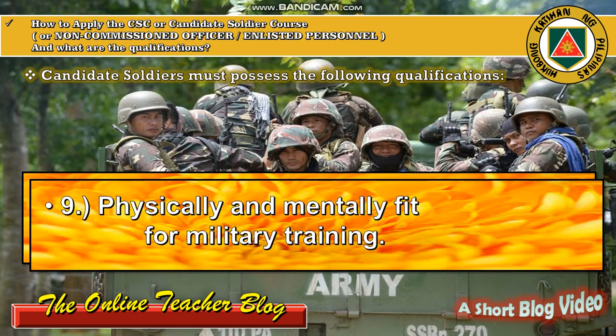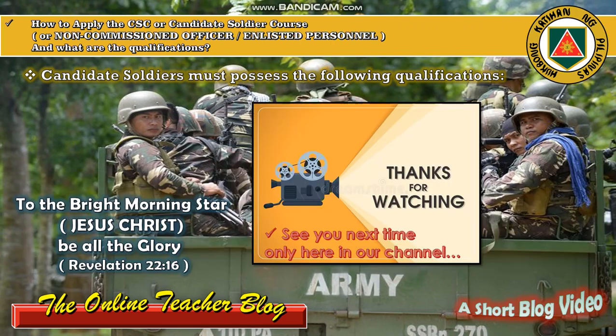I hope you've enjoyed our short blog video for today, which is entitled how to apply the CSC or Candidate Soldier Course for non-commissioned officers or enlisted personnel, and what are the qualifications. Thank you so much for watching. To the Bright Morning Star Jesus Christ be all the glory. This is again the Online Teacher Blog — see you next time, only here in our channel. Bye, God bless you.